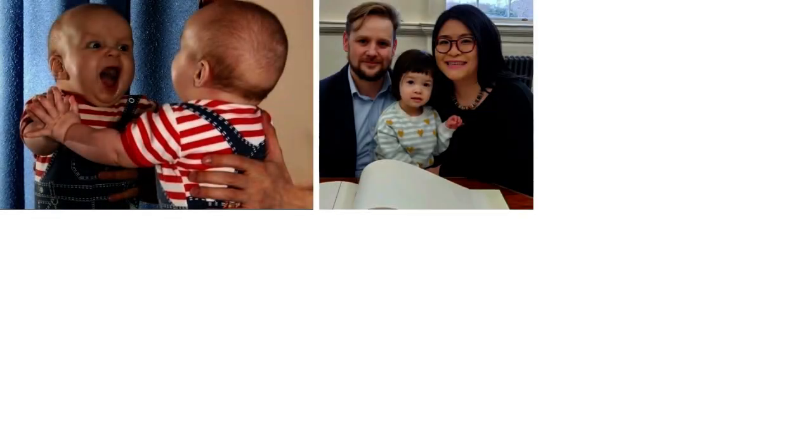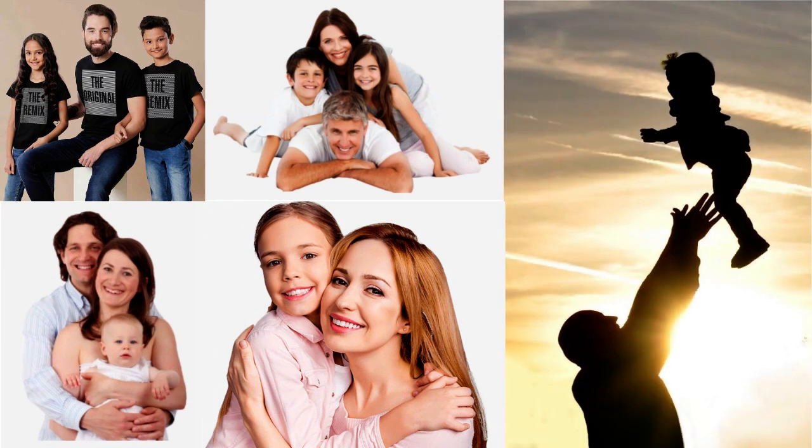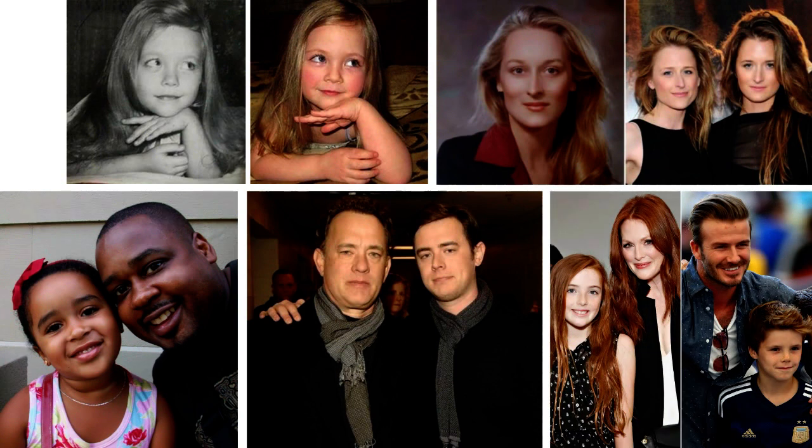Look at yourself in the mirror. Do you look like your mother or father? What are the traits you might have inherited from your parents? Within a family, the children may inherit some traits from both their mother and father. You may have your father's straight hair or your mother's eyes because the traits are passed down to you. We may look like our parents but we are not the exact copy of them, because we inherit certain traits from one parent and other traits from another.